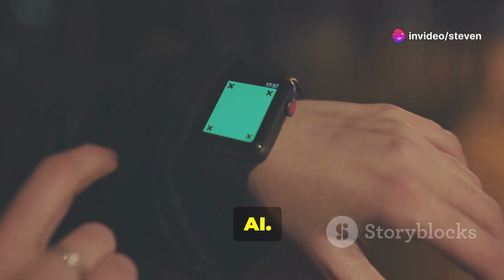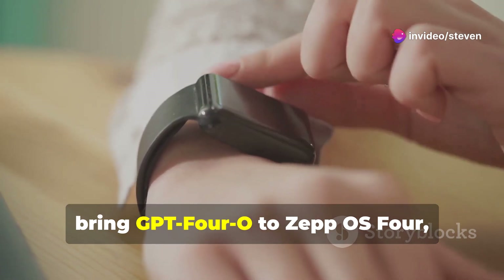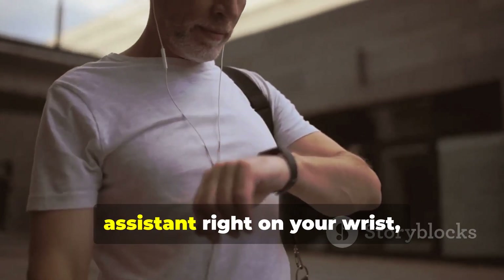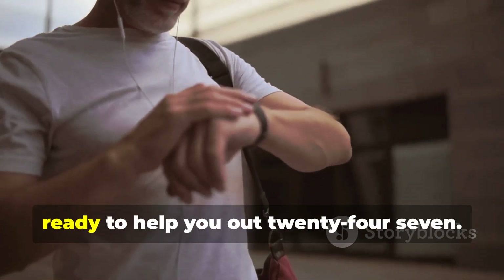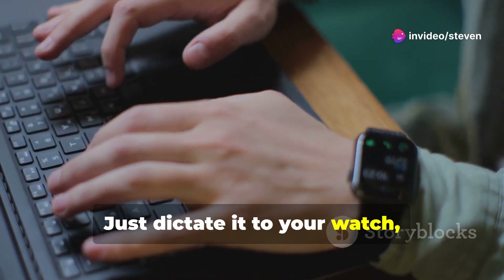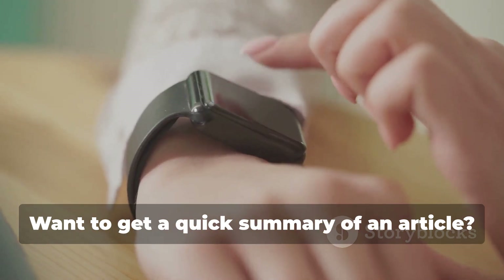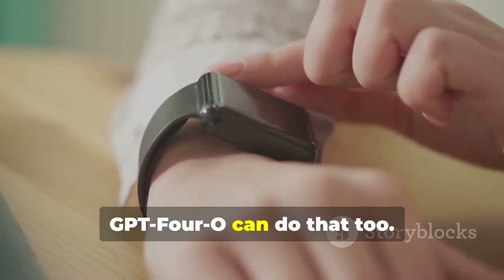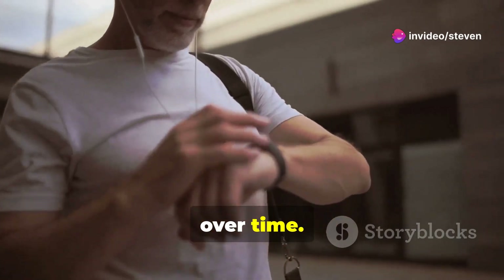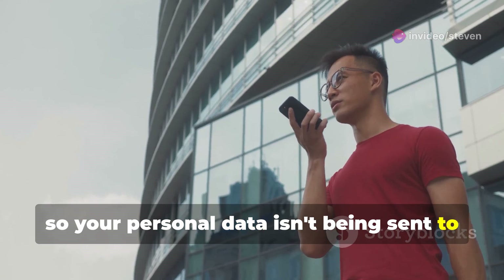Let's talk about the elephant in the room: AI. Amazfit has partnered with OpenAI to bring GPT-4O to Zepo S4, and it's a big deal. GPT-4O is like having a super smart assistant right on your wrist, ready to help you out 24/7. Need to draft a quick email? Just dictate it to your watch and GPT-4O will clean it up and make it sound professional. Want a quick summary of an article? GPT-4O can do that too. It learns from your interactions, getting smarter and more personalized over time. All the AI processing happens on-device, so your personal data isn't being sent to the cloud.